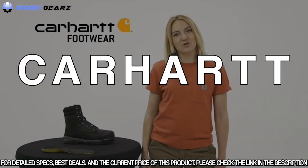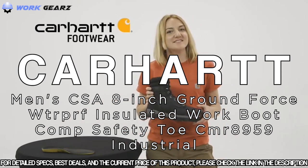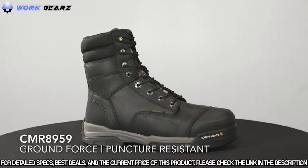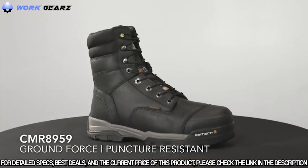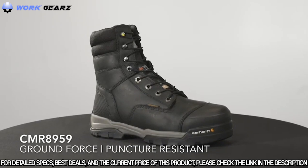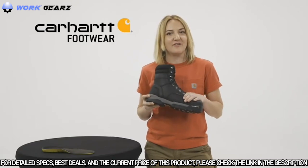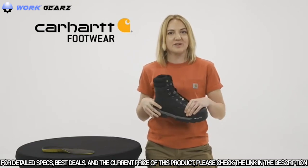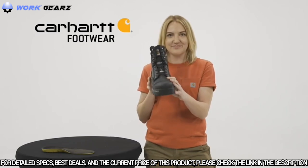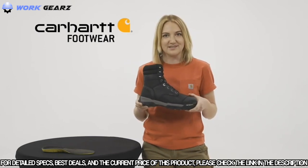Today we're talking about Ground Force puncture resistant work boots. This is the CMR 8959 — our men's 8-inch Ground Force waterproof insulated non-metallic puncture resistant US and CSA certified work boot, which comes with a composite safety toe. These boots have a soft oil-tanned leather, great durability with our Ground Force rubber outsole coupled with our rubber molded toe cap. They have our Storm Defender waterproof breathable membrane which keeps your feet dry and lets them breathe.